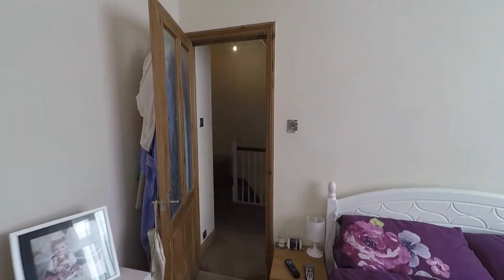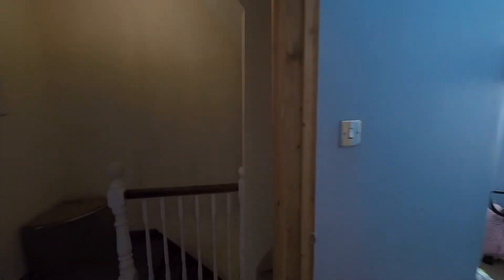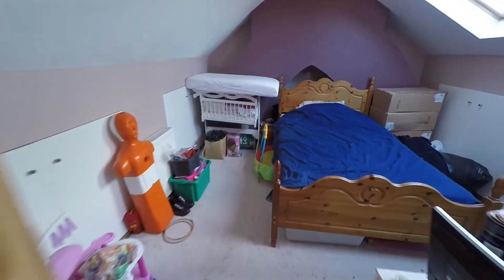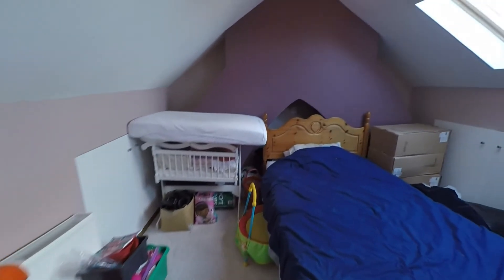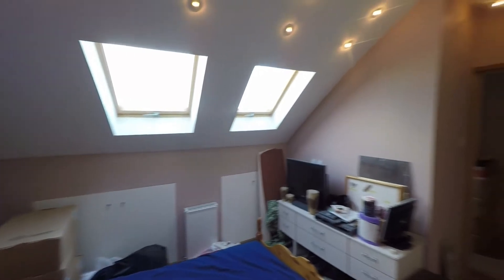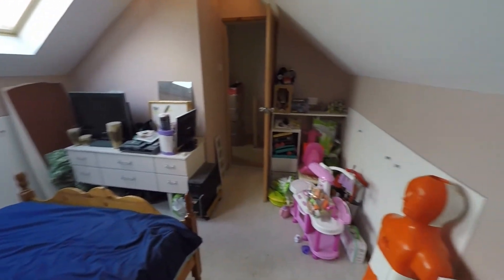Up into the attic conversion — you do have quite a large storage area in here, and some more storage space further along. Currently set up as a bedroom, it could also be used as a study or games room. You have lots of eaves storage either side and two Velux windows for natural light.